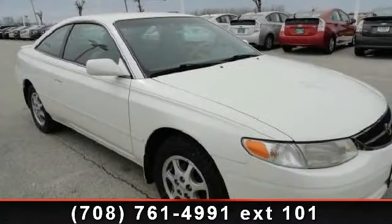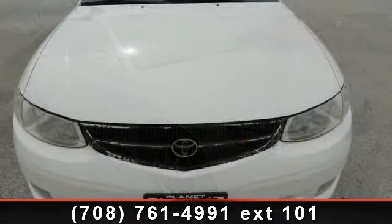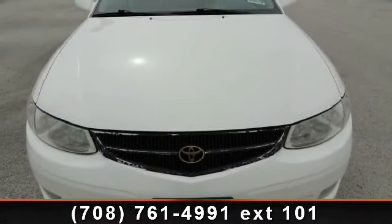Imagine yourself in this 2000 Toyota Camry Solara SE. If you are looking for a first-rate auto, this one could be yours today.